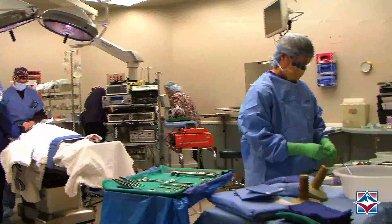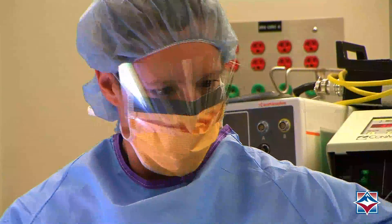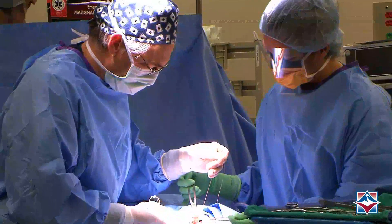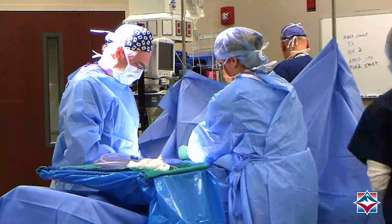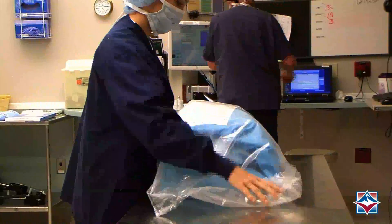It's important that a surgical technologist has good hand-eye coordination, can anticipate the needs of a surgeon, and has good organizational skills. A surgical technologist is a crucial part of the operating room staff. They assemble the equipment needed prior to a surgery and assist the surgeon in preparing the patient.